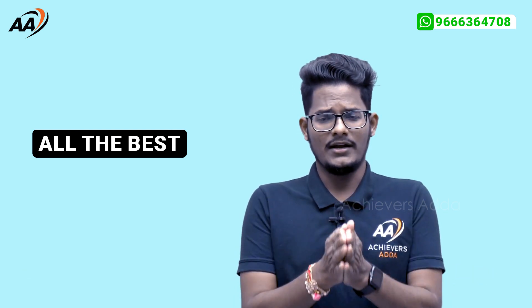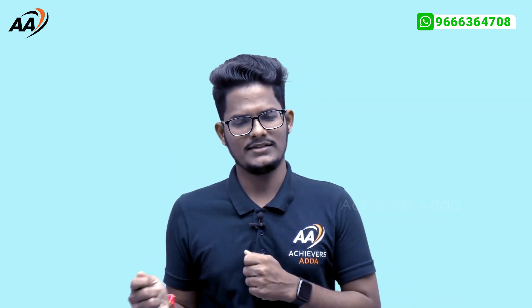All the very best, guys. If you like this video, please hit the like button. If you dislike it, please hit the dislike button and do share with your friends. Subscribe to this channel. We will meet in the next video. Thank you, guys.